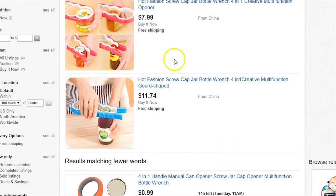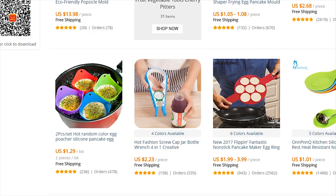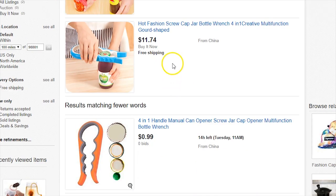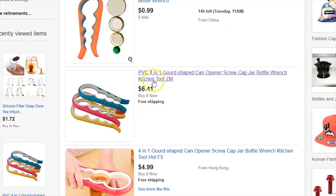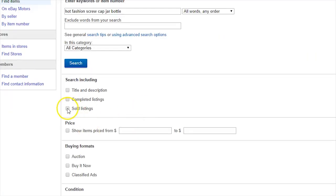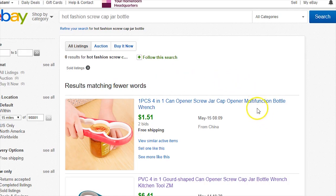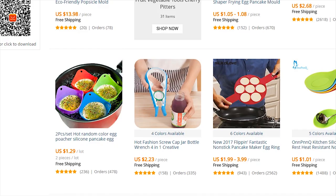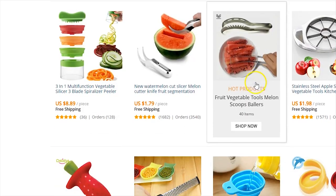On AliExpress it's going for $2.23, so you'd make around $9.50 profit. To check if it's actually selling on eBay, go to Advanced, check Sold listings, and hit Search. It'll show you when it sold and for how much. This one sold for $1.51 on May 15th — today is July 31st — and another sold for $4.13 on July 7th. It's not the best product but it will sell.